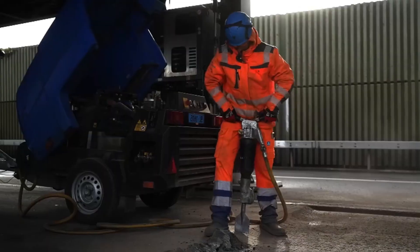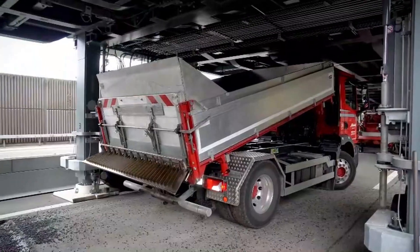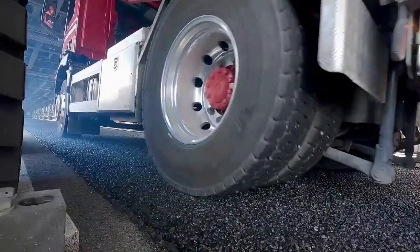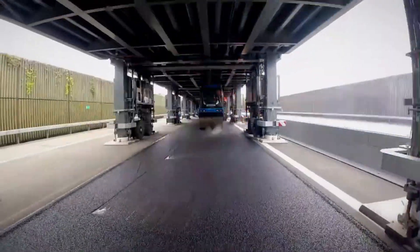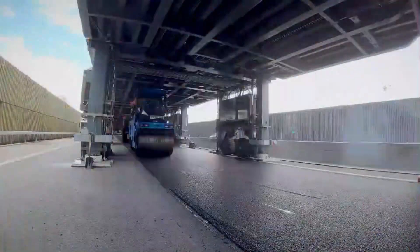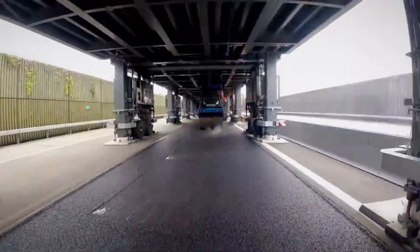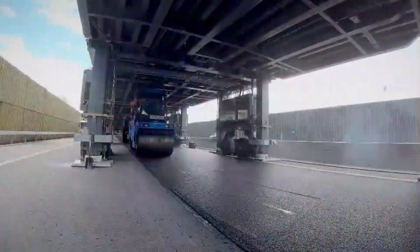Its modular components allow for easy transportation, assembly, and disassembly, making it a flexible solution for cities facing temporary traffic challenges or emergencies. This rapid deployment capability means that city planners can restore normal traffic conditions quickly, offering immediate relief to both drivers and the community. With its swift setup and practical design, the Astro Bridge presents a cost-effective method for tackling traffic congestion while minimizing delays and improving the overall functionality of urban transportation systems.